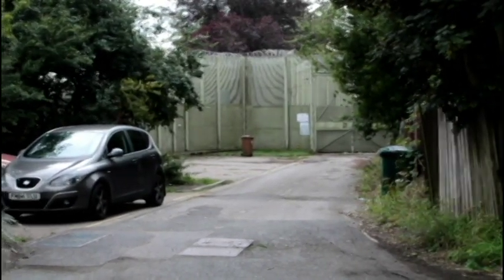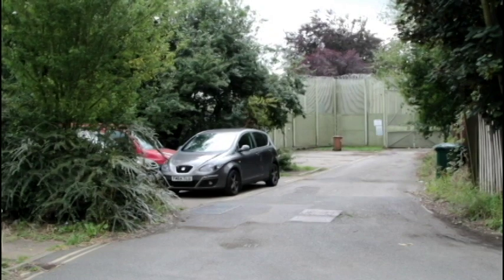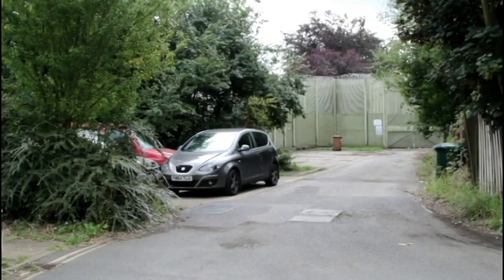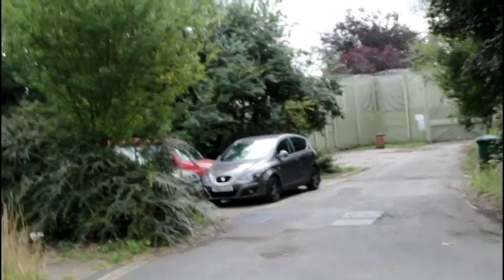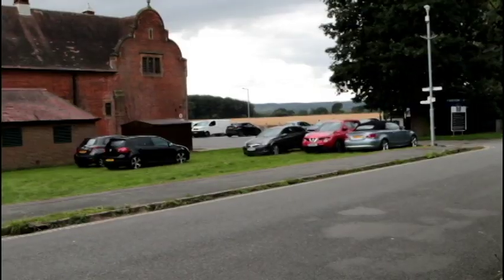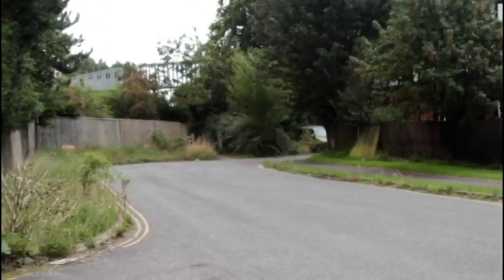I think this is the goods entrance where the supplies and all that come in. A bit further down from where we just were. Look at that green cloud there — it's all covered in... Why is this not focusing? How is it not focusing? Anyway.